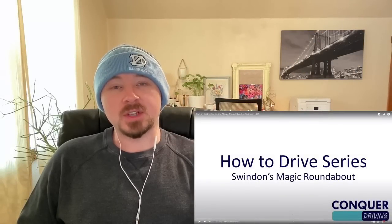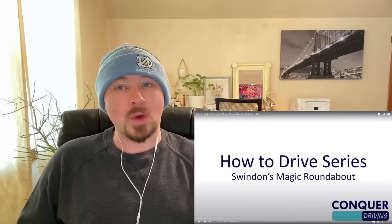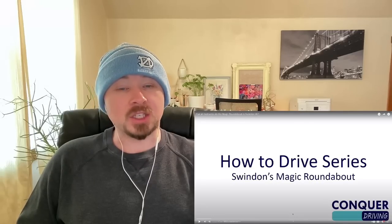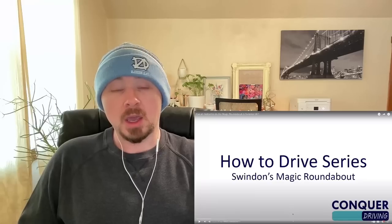What's going on guys, my name is Steve, thank you for stopping by my channel. Today we're going to be reacting to 'Can a driving instructor do the Magic Roundabout in Swindon, UK?' This video was recommended to me by a subscriber who noticed that I was starting to get interested in learning about driving in the UK.